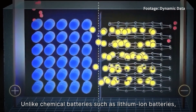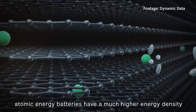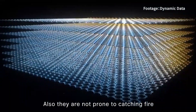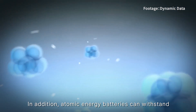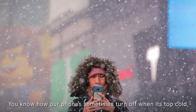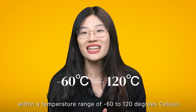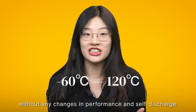Unlike chemical batteries such as lithium-ion batteries, atomic energy batteries have a much higher energy density — one gram is capable of storing 3,300 watt-hours of energy. They are also not prone to catching fire or exploding and in general have a longer lifespan. Additionally, atomic energy batteries can withstand harsh environments, operating within a temperature range of minus 60 to 120 degrees Celsius without any changes in performance or self-discharge.